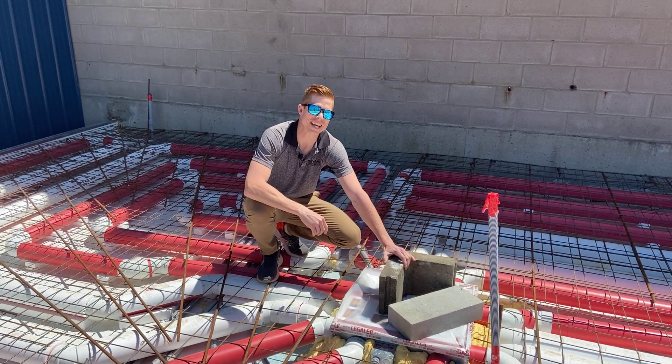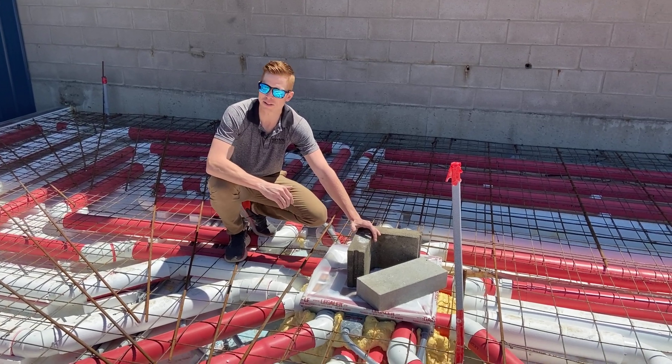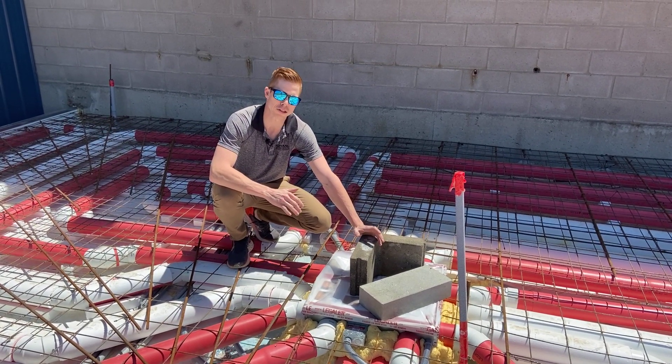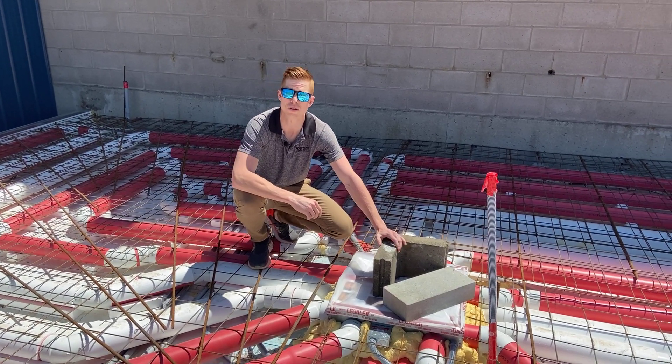Hey guys, welcome back. It's day six on how to build an amazing showroom and today was the final day where we finally finished forming our slab. I'm going to show you the little final touches we did before pouring day, which is tomorrow.